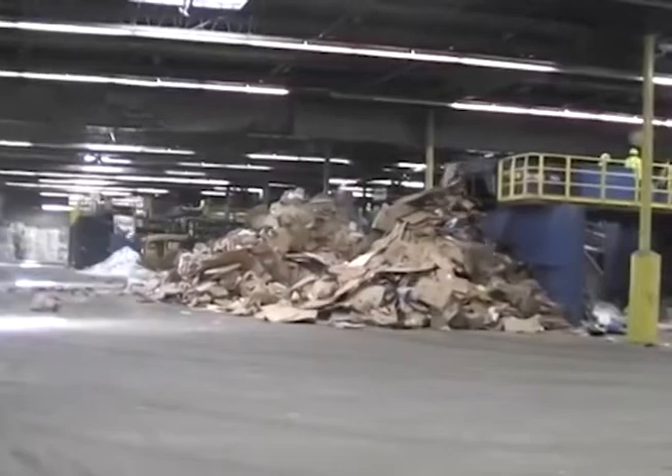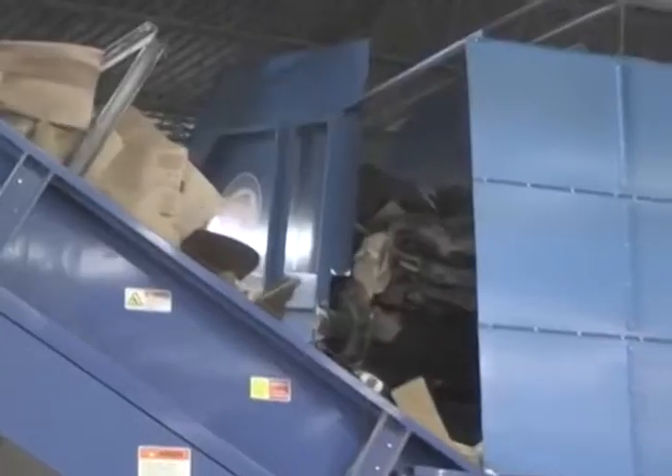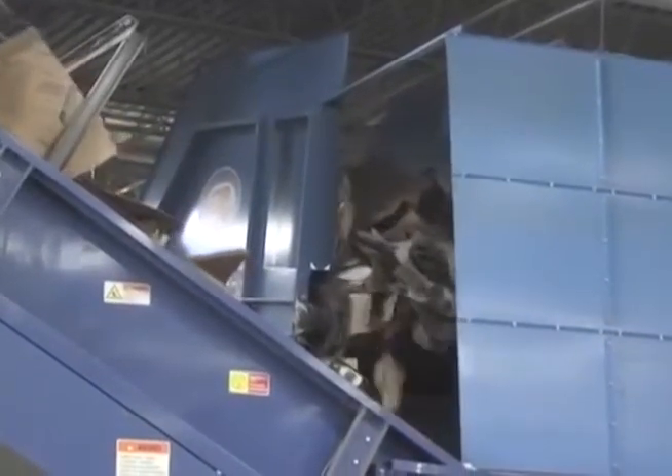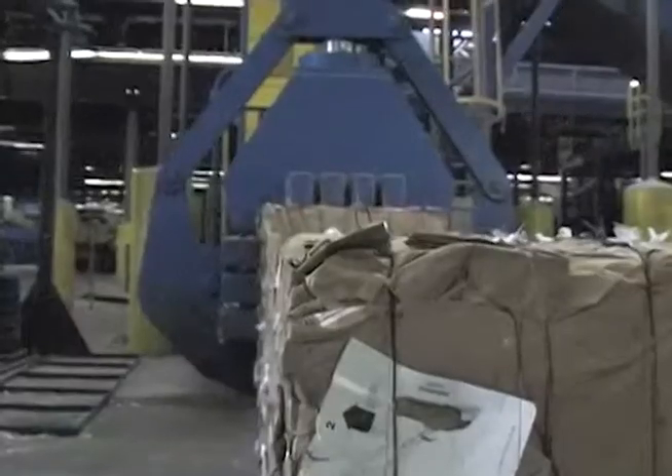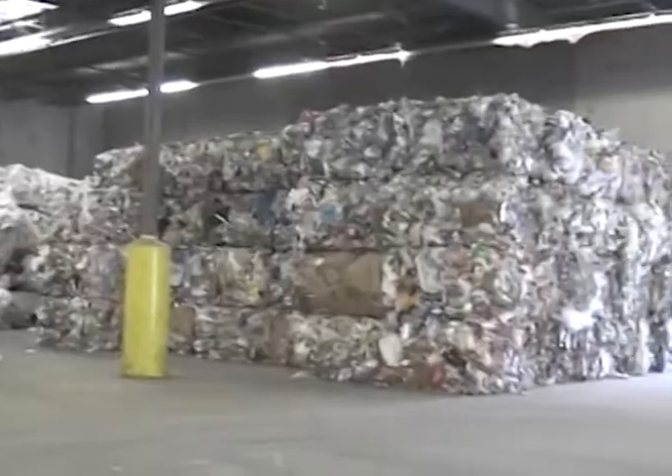Take the materials and then break them down into their individual components. The metal goes with the metal, the aluminum goes with the aluminum. Once it gets sorted out, it gets bulked together in loose piles, and then we batch process it over to a baler, and that puts it into large compressed cubes of material that we then load out onto trailers.